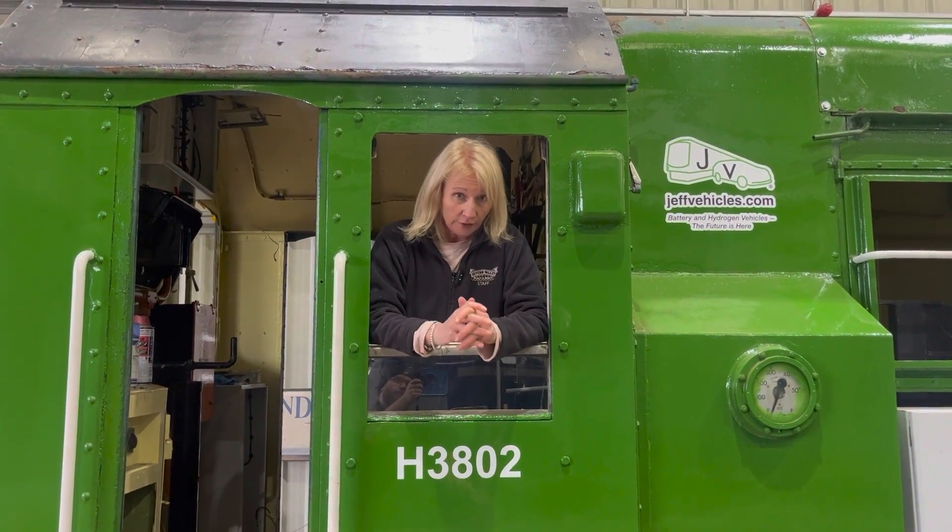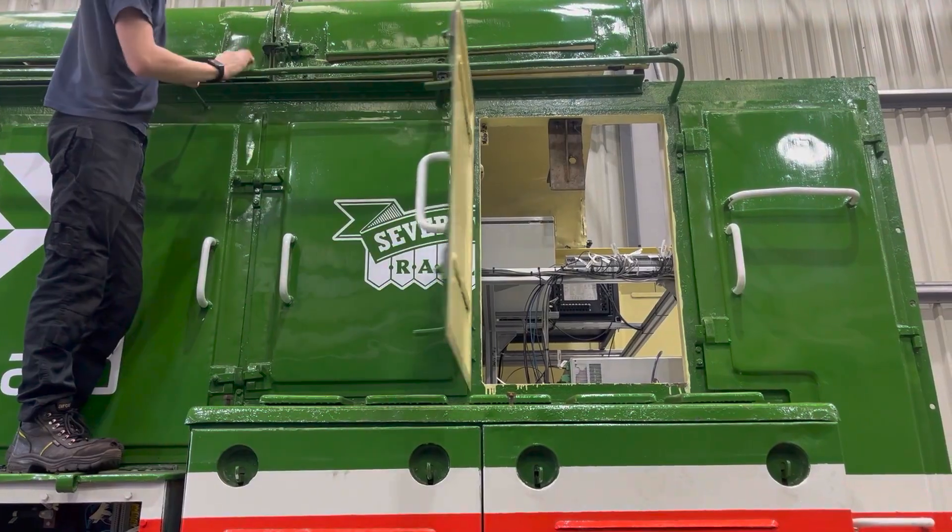Next up is dynamic testing out in the yard around the diesel depot. Then the team will add the braking system and the hydrogen fuel cell to the Hydro Shunter. After that, it's running and testing on the SVR itself — we can't wait. Make sure you subscribe to the SVR's YouTube channel so you don't miss that update.